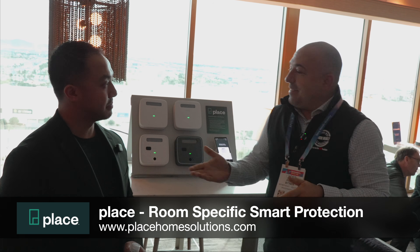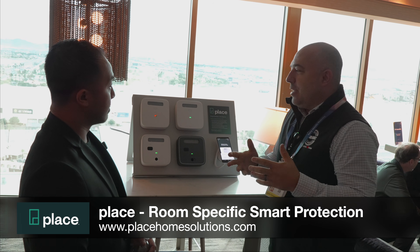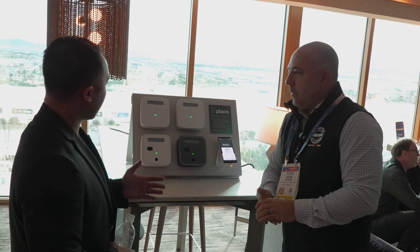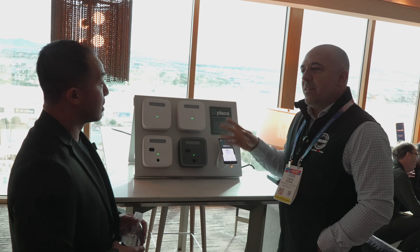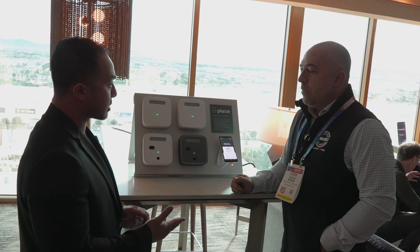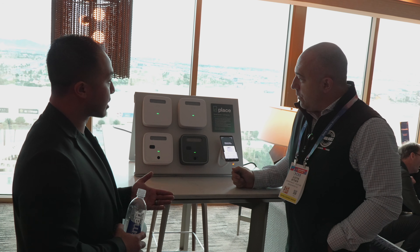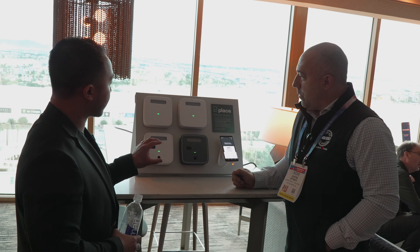I'm here with Place by Gentex, and this is Tommy. Could you tell us a little bit about how you're trying to re-imagine smoke detection in the home? What you're looking at is a brand by Gentex Corporation called Place — it's a whole new category of smart smoke and seal alarms. They're multi-feature, room-specific, and smart, meaning they can connect over Wi-Fi. Traditional alarms today haven't evolved in decades — they're really one size fits all. We wanted to be more holistic and comprehensive with safety for the home. We're showcasing four units here that are specific to different spaces.